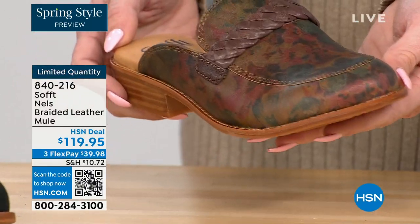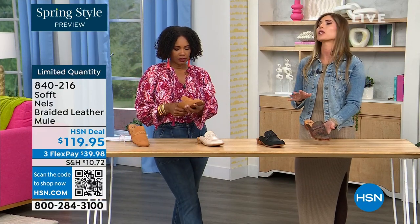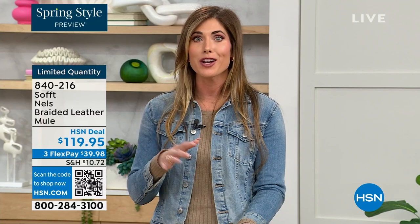Mules — I have to tell you, I own a lot of mules. They are classic, classic, classic — they're never going anywhere. I love a good slip-on mule. Even now, some of the top designers are still recreating and coming out with their own variation of the mule, and they can be very, very expensive — six to eight hundred dollars.